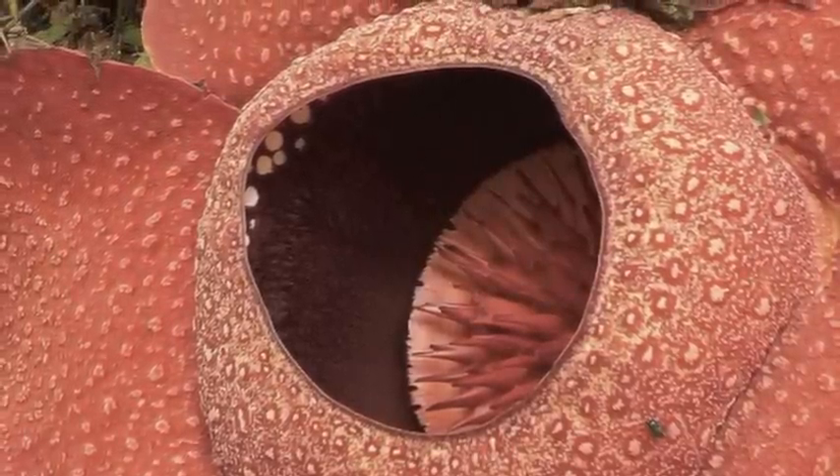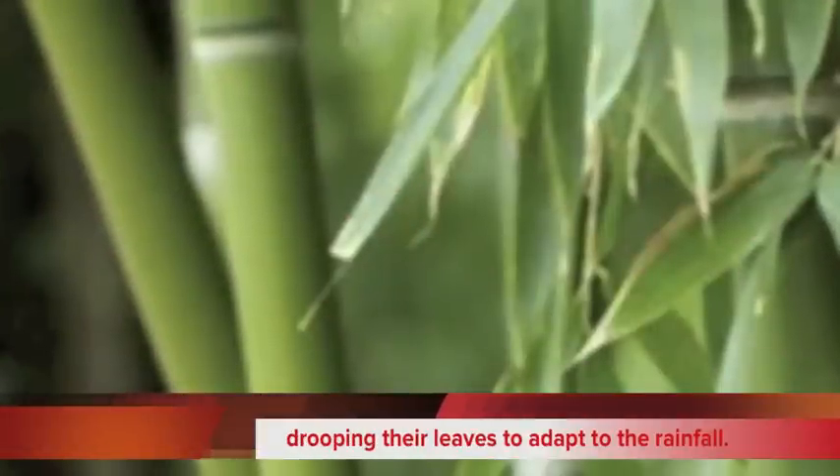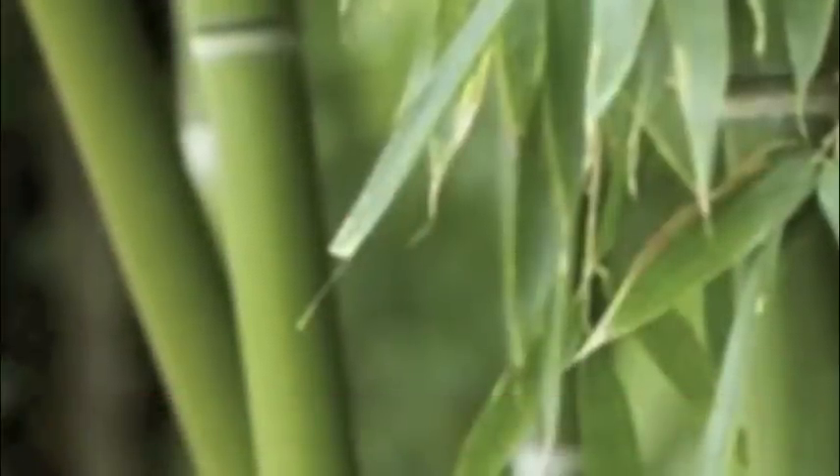The plants in the rainforest adapt by drooping their leaves so extra water slides off them. Trees also grow high up because they need more sunlight. People depend on plants in the rainforest for many things.